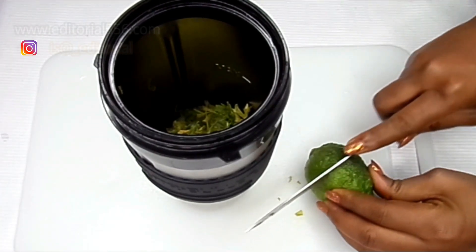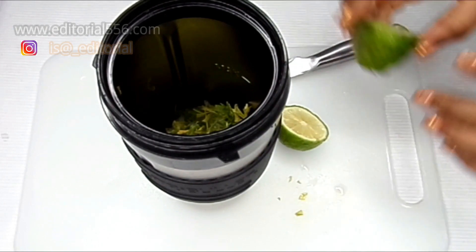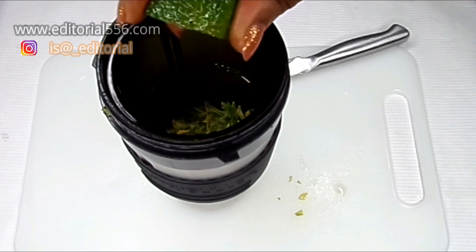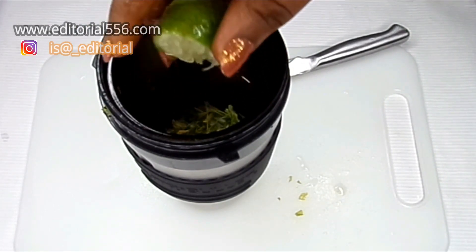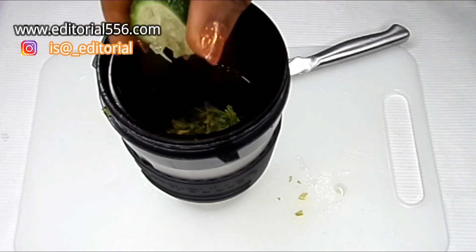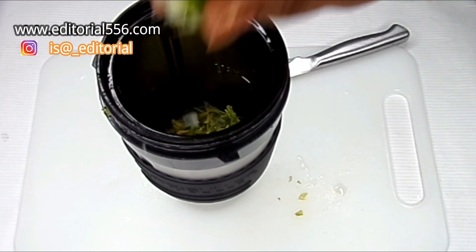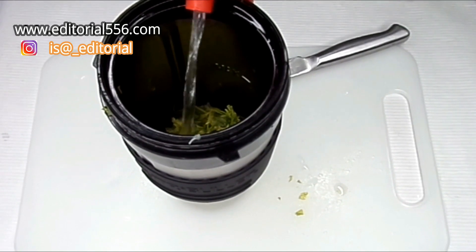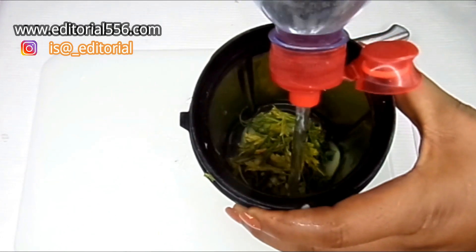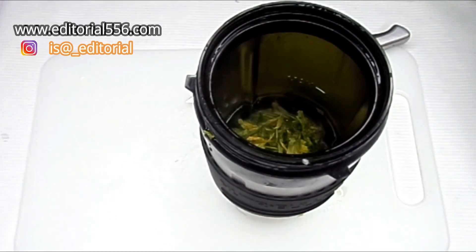So I'm going to be cutting the lemon and then I will squeeze the lemon juice into this. Alright guys, so this is our local lemon — it's usually green, okay. So don't be like, is that lemon or lime? It is lemon. So now we would have to be putting in one glass of water, and then I would have to go blend it.